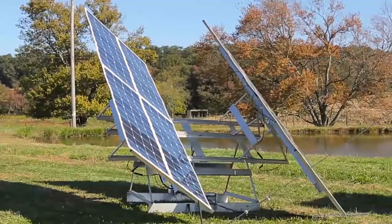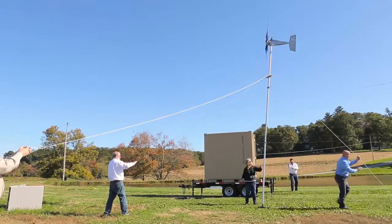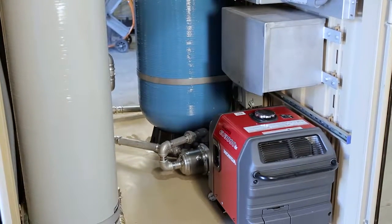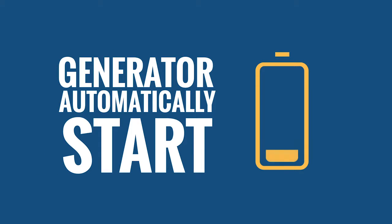Solar and wind power charge the onboard battery bank. The included generator or external AC power can be utilized when solar and wind power are not available. The generator will automatically start when it detects low battery levels.